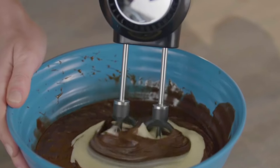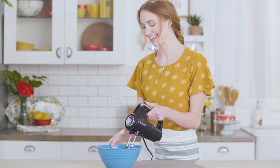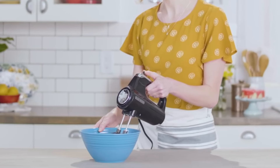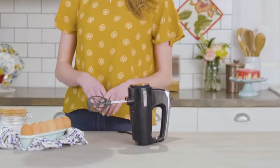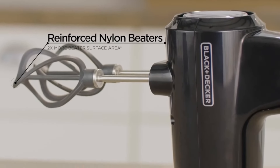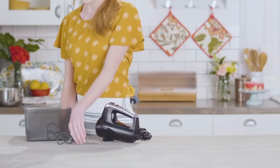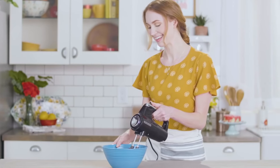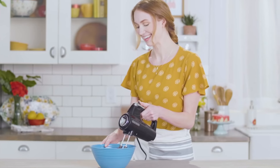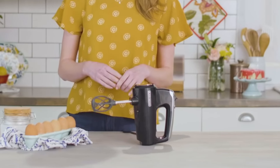Dough hooks are perfect for thick mixtures and doughs, providing the necessary power to knead and blend heavy ingredients. A wire whisk is excellent for whipping and aerating, creating fluffy and light textures for meringues, whipped cream, and more. The advanced design of this hand mixer maximizes overlap, promoting fast and efficient mixing. This feature is particularly useful for preparing batters and doughs, ensuring even distribution of ingredients and smooth textures. The reinforced nylon construction of the beaters guarantees durability, allowing them to withstand the rigors of frequent use without compromising performance. With the addition of a turbo boost, users can achieve the perfect consistency for any recipe. The thoughtful design and versatile attachments make it an essential appliance for both novice and experienced cooks. In conclusion, this hand mixer combines innovative design with practical functionality, making it a valuable addition to any kitchen.